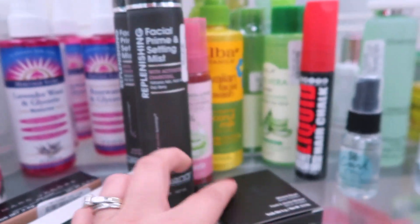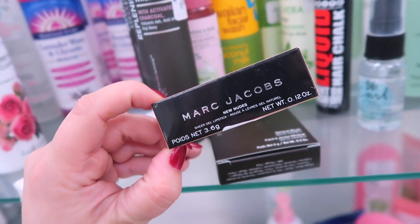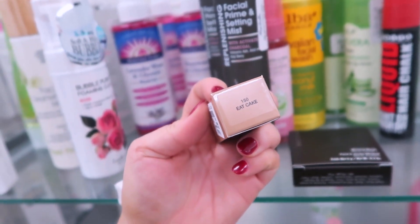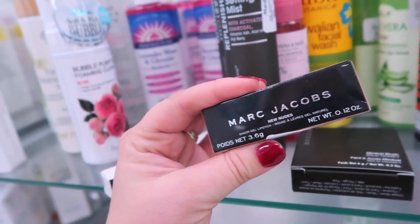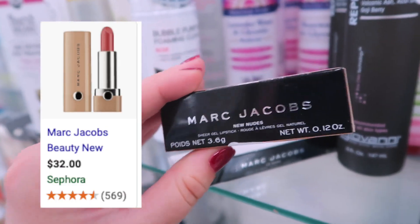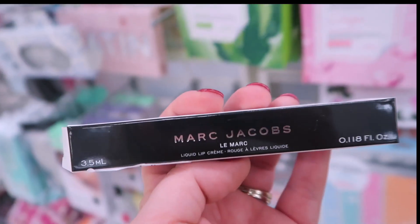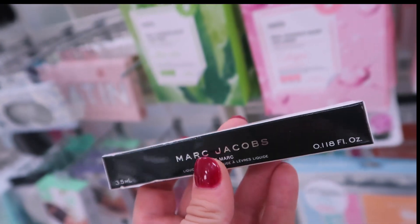I'm also really shocked to find this — the Marc Jacobs New Nudes lip color in Eat Cake, which is actually the one that I own and one of my all-time favorite colors. It's such a good peachy nude shade and these are only $8.99 — I would definitely recommend picking this up, especially this color.